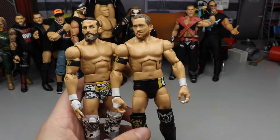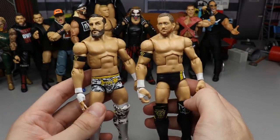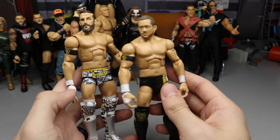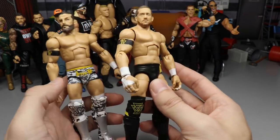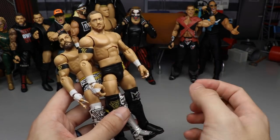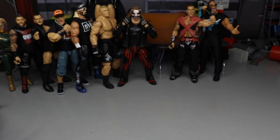Next up is the Undisputed Era — we finally got our camo gear. Bobby Fish and Kyle O'Reilly in the War Games gear to go with Roderick Strong, and hopefully we get Adam Cole soon enough. Both of these figures were absolutely outstanding — the head sculpts were great, though I switched Bobby's up. Kyle looks good. I'm really excited to have these, and I do have three of the chase variant with no camo gear.